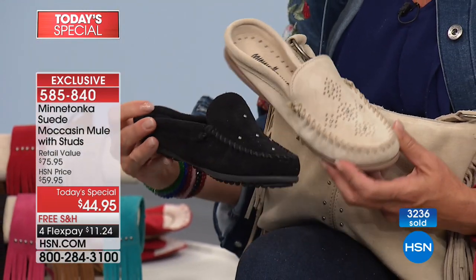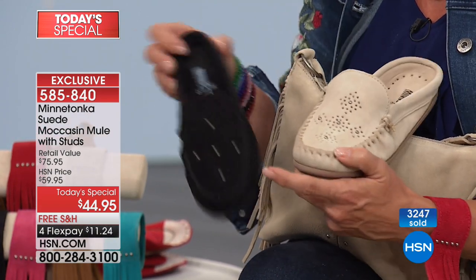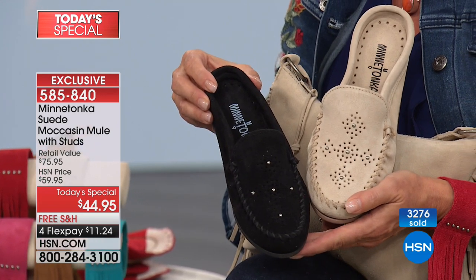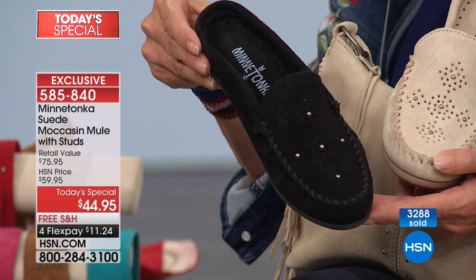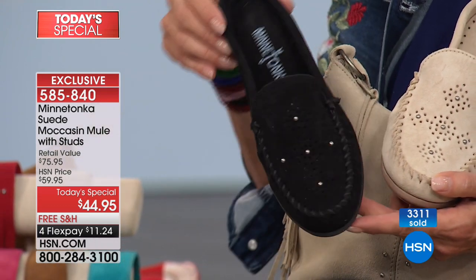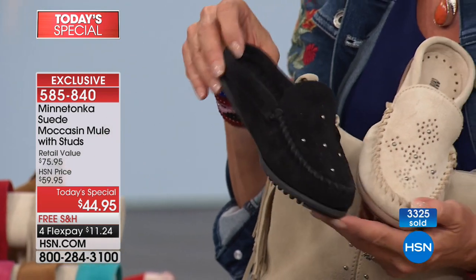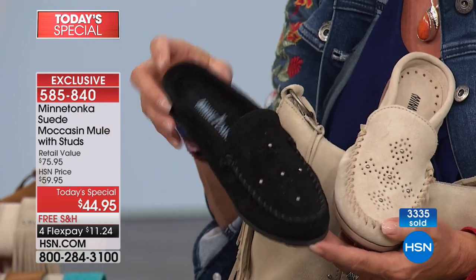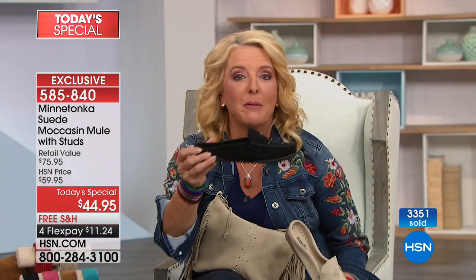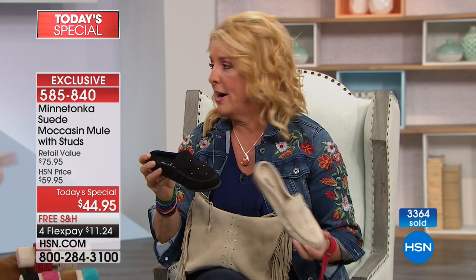Notice the black does not have the contrasting roping — that's intentional. We want black to be versatile; you can wear it black on black or with anything. If it had natural contrast stitching it would be more casual, but we want you to have a lot of options with black. You could literally wear this to a really nice dinner, with trousers or a great little black sheath dress.